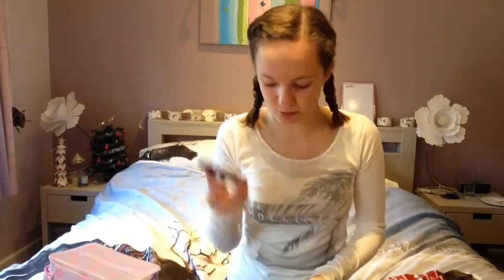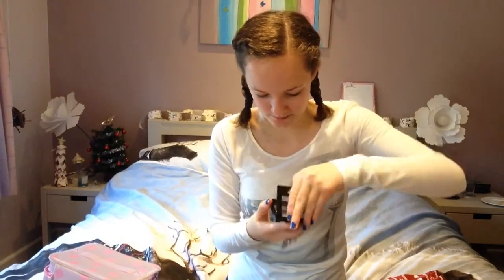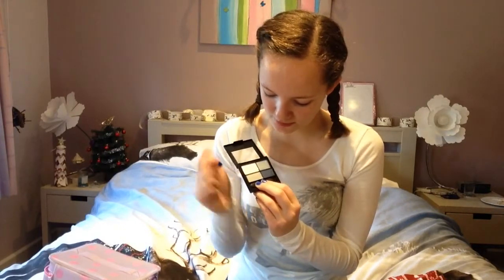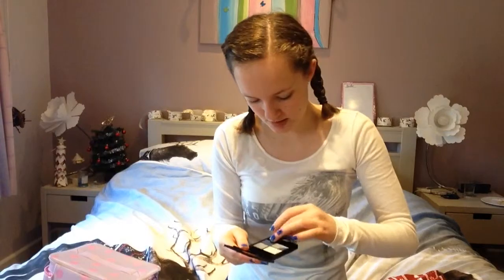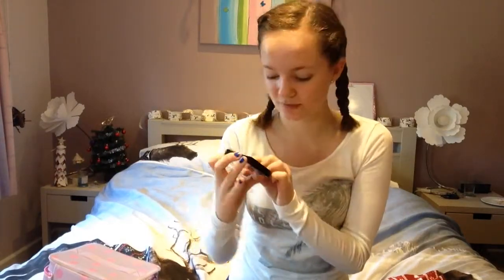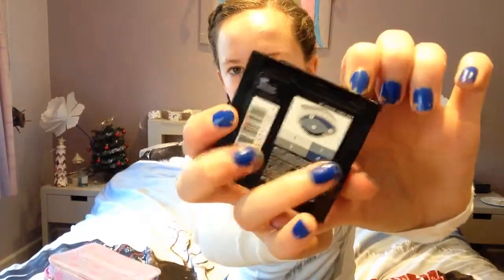The last makeup from my stocking was a Revlon Colourstay palette, number 528. It's got four colours in it — a whitey silver, grey and silver, a silvery blue, a light blue, and a nice dark blue. On the back of the palette it actually gives you tips and steps on how to use which colours and where.